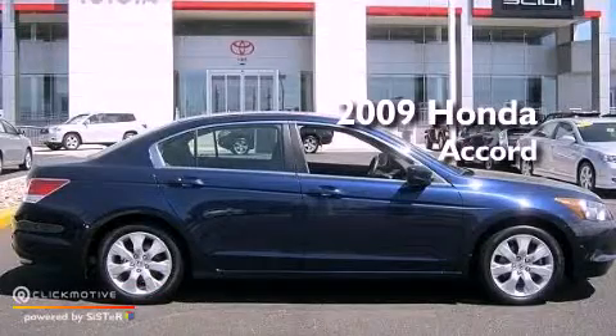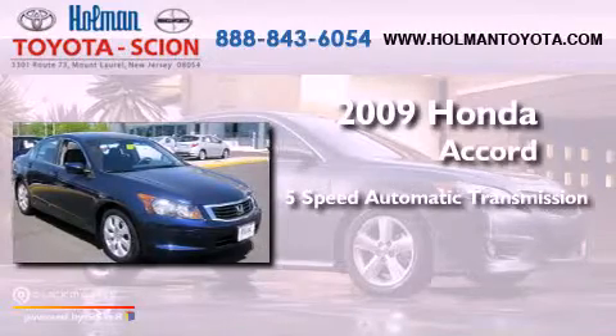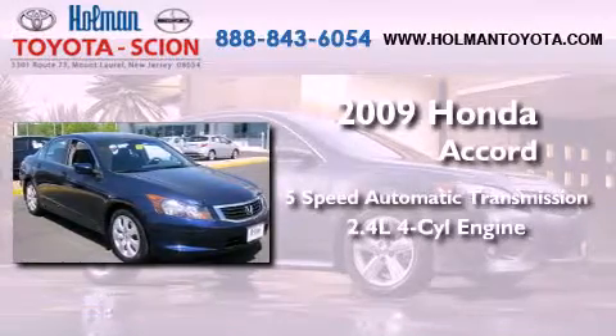This is a 2009 Honda Accord. This vehicle has seating for five adults and an inline four-cylinder engine.